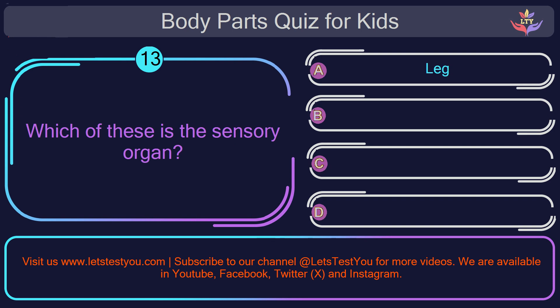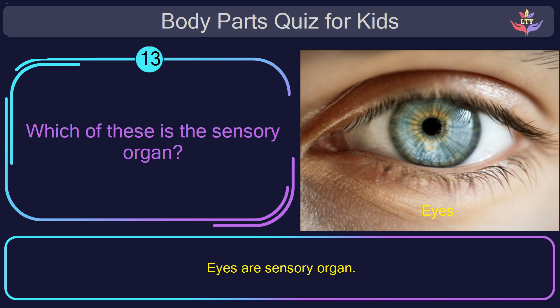Question number thirteen. Which of these is a sensory organ? The correct answer is option D: eyes. Eyes are a sensory organ.